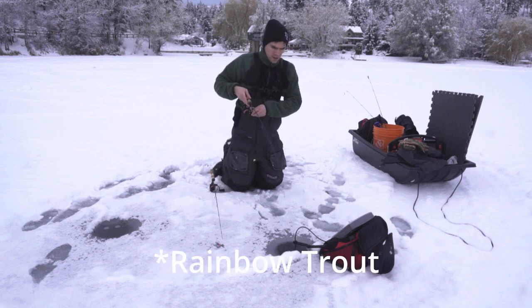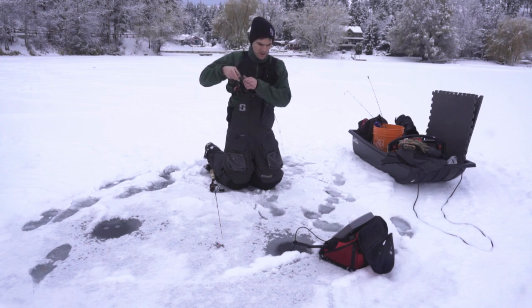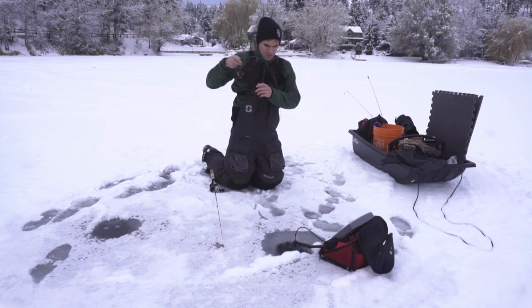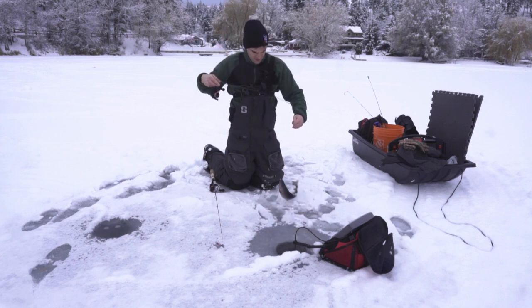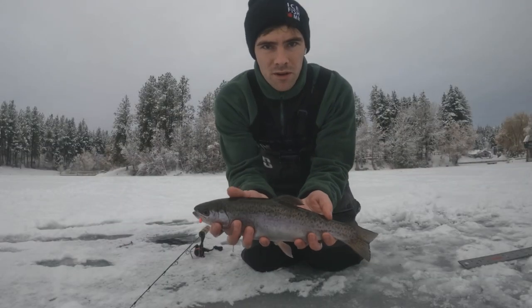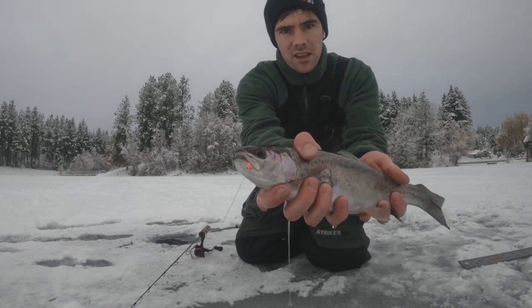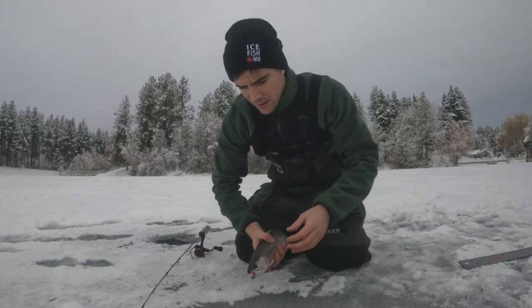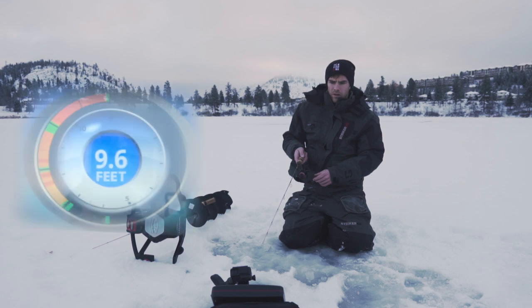Oh, perch on — it's definitely a better one. It's a rainbow! Not a bad-sized rainbow. Shannon Lake rainbow — not a bad-looking one, caught on the tungsten jig, the pink one. Perfect.